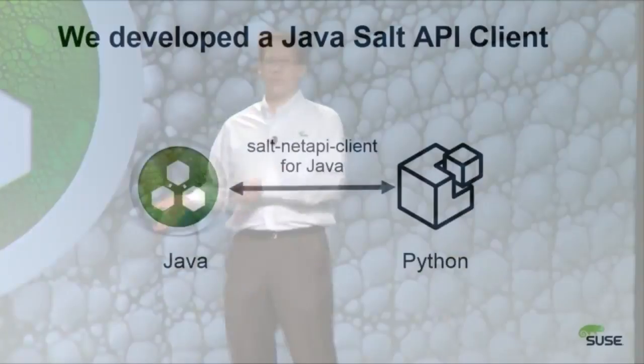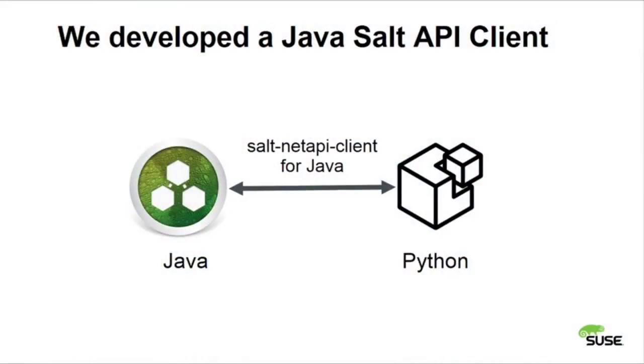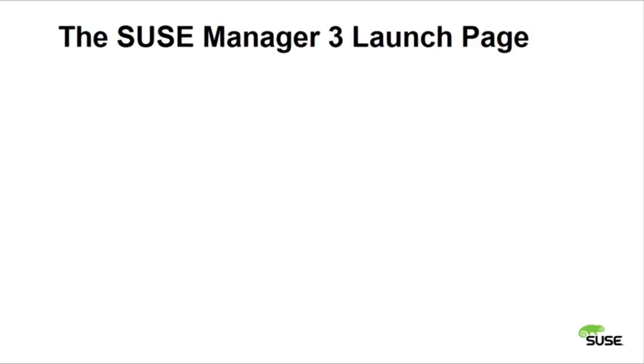They had a challenge because Salt was written in Python and the core of SUSE Manager was Java. That was the first community contribution they made. The guy who wrote the Java Salt API client is in the room today — Johannes Renner, sitting in the third row.